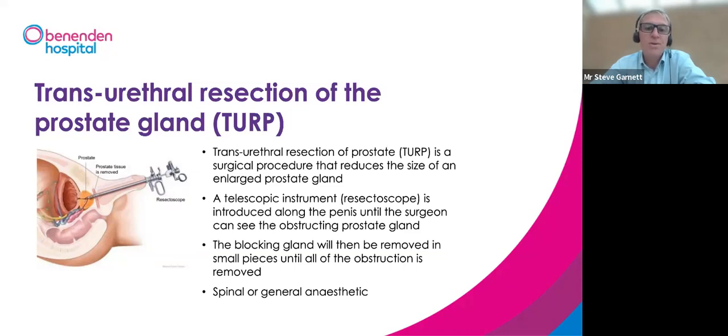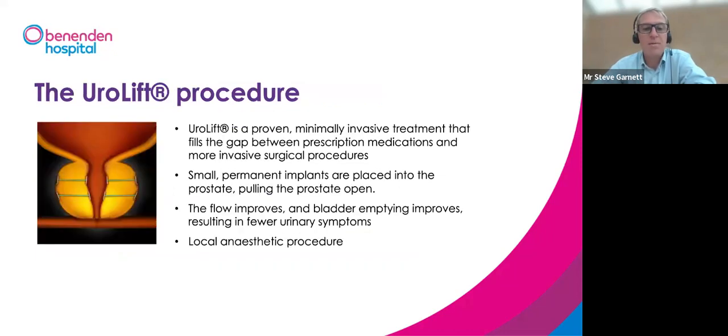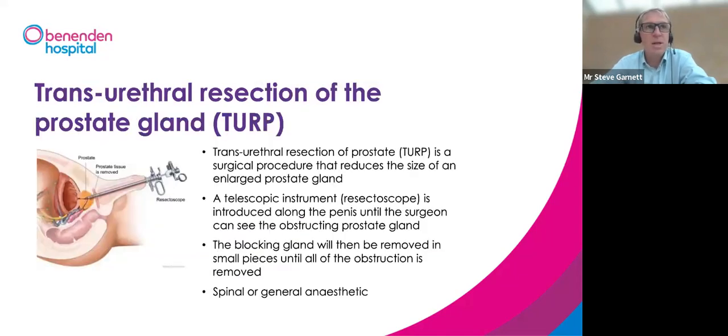The more commonly performed procedure nationally is the TURP — transurethral resection of the prostate — which has been performed for over 40 years. Its side effects and risks are very well documented. A camera is put down the urethra and using that image we cut away the inside of the prostate using electrical energy, removing small chips bit by bit to create an open cavity. It's a very effective operation, but it has well-recognised side effects — particularly on sexual function. Most men having this operation will suffer ejaculatory dysfunction, a number will experience erection problems, and there is a small but real risk of incontinence.